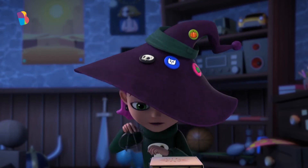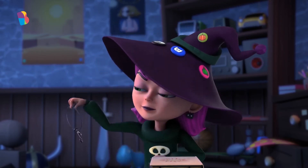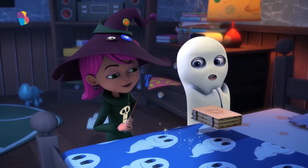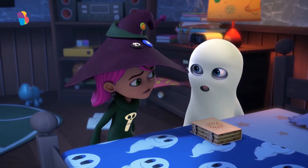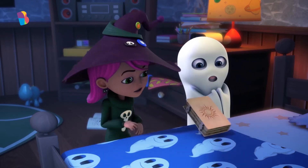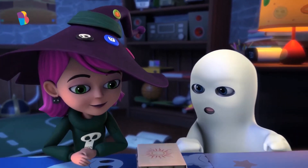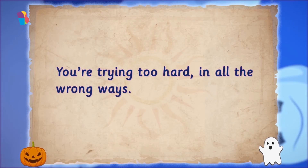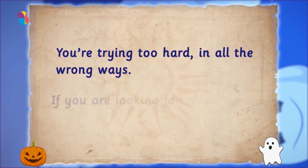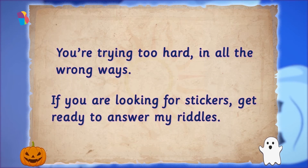She kept trying everything she could, but the book just wouldn't open. It was almost as though the book didn't want to open. As they watched, writings appeared on the book: "You are trying too hard, in all the wrong ways." The book challenged Todd and Jinx. It said, "If you are looking for stickers, get ready to answer my riddles."